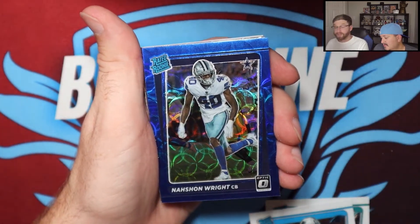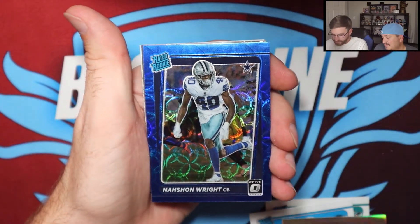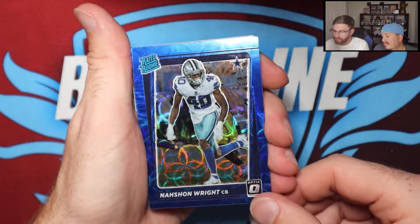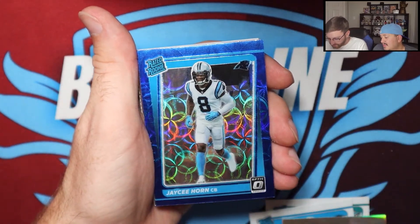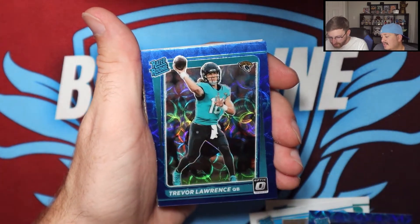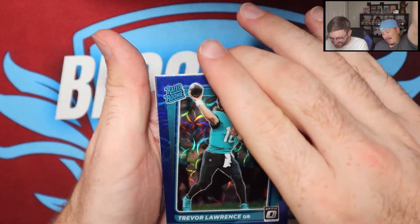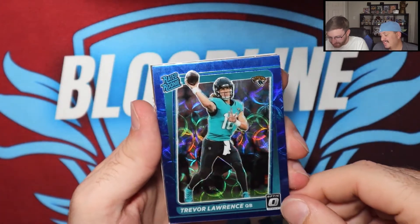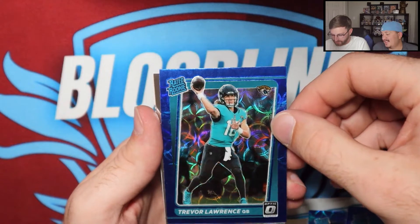Oh, I got excited for a second — I was hoping for a Micah Parsons rookie. I really want a Micah Parsons card, he's just killing it. But wow, these scope cards look amazing on camera and off camera too. JC Horn and — oh! JC, Trevor Lawrence! Let's go! Trevor Lawrence from Shy City pools, thank you very much!